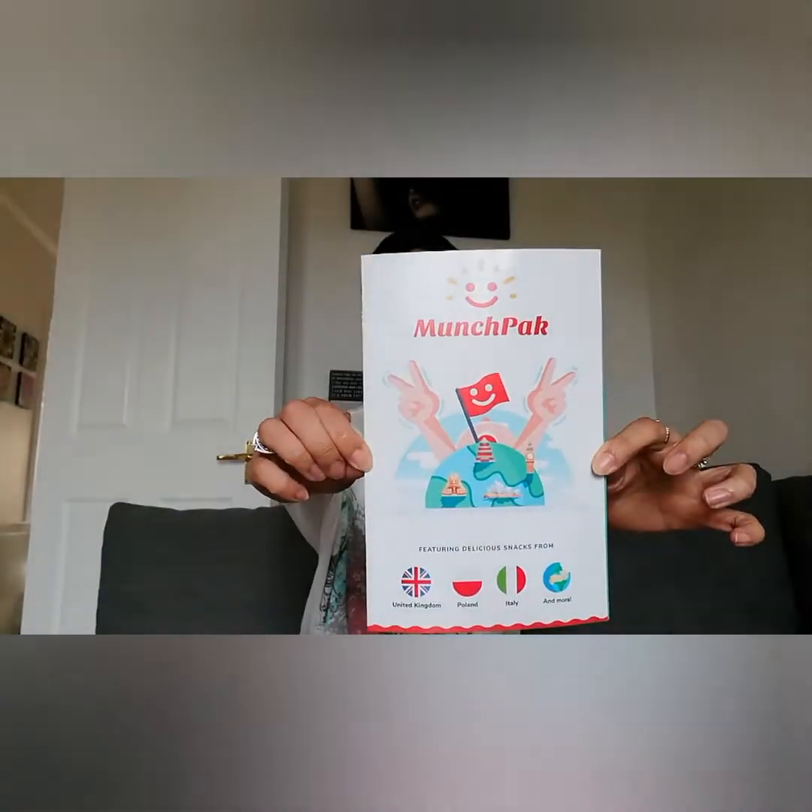Hi guys, it's that time of the month again, and it is MunchPack month, so I'll be reviewing what's in the MunchPack this month. The MunchPack looks like this — you get different countries in each box, and I've got the MunchPack mini, so I get five snacks in there. In the box, it gives you a leaflet of what you have, so I'll be reading from that.